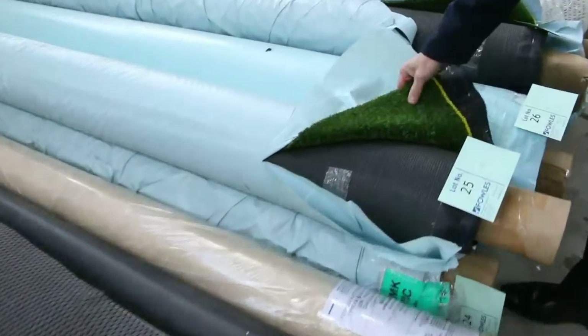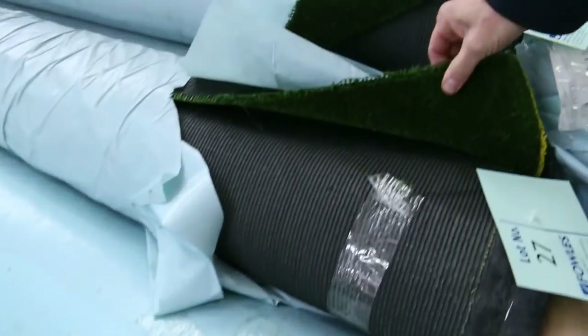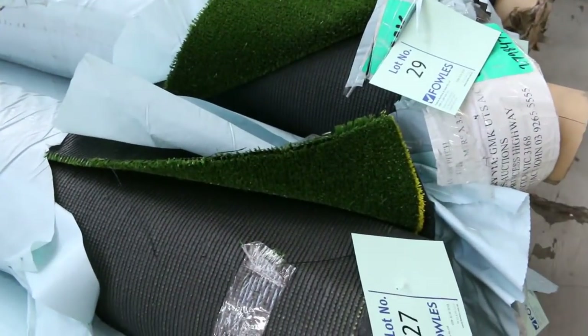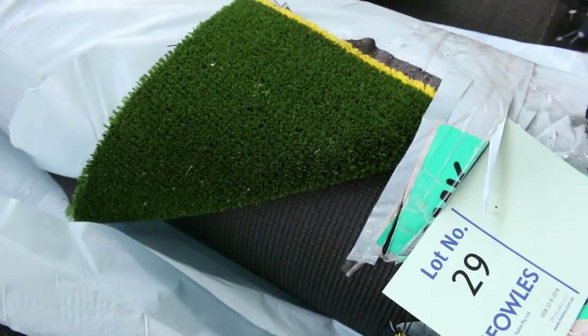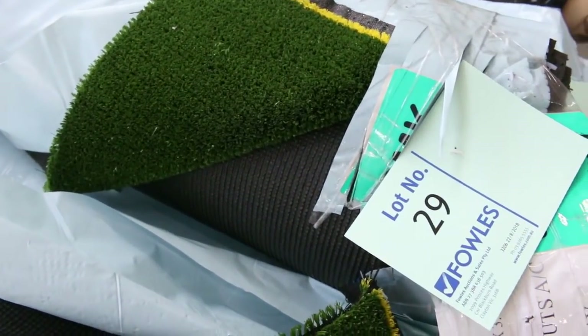Then we move on to the grass. We've got some nice grass — the sports grass here, which is a low profile, nice thick grass. Generally up around about $10 a square metre. We do sell it by the square metre, so for $10 a square metre that's under half price.